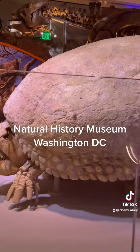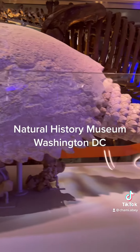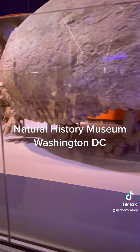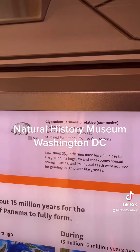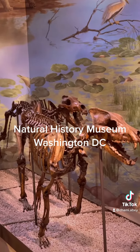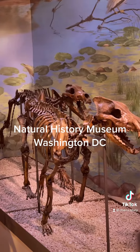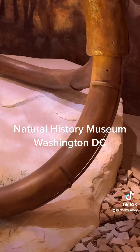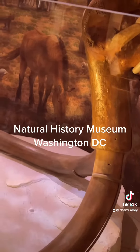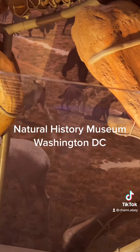This is a giant armadillo — most of the bones were found on this one, and it was found in Arizona. These are two dire wolves found in California, Los Angeles. This woolly mammoth was found in Alaska and most of it is real except for the tusks.